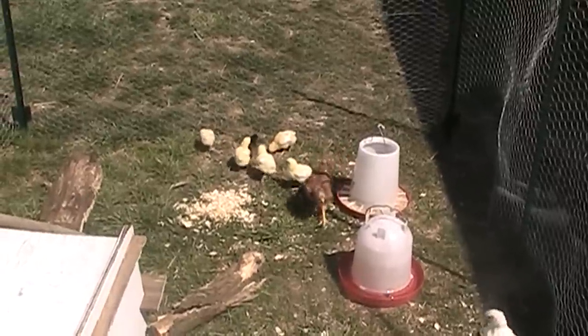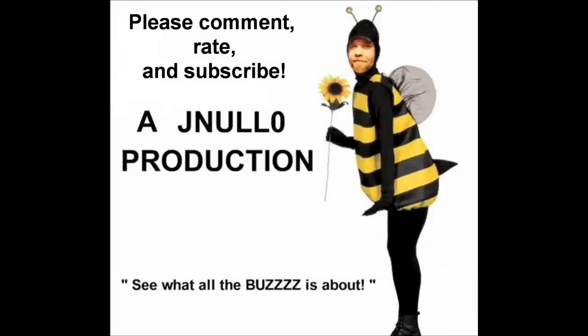Thanks for watching. God bless in the end. Buzz buzz, the end.